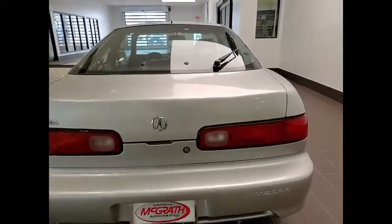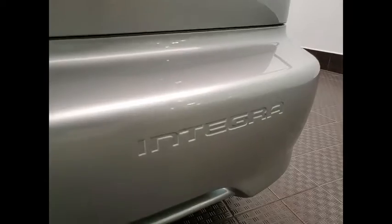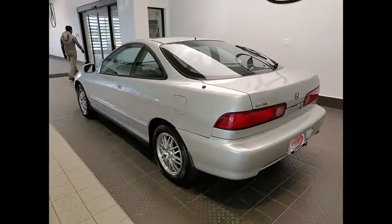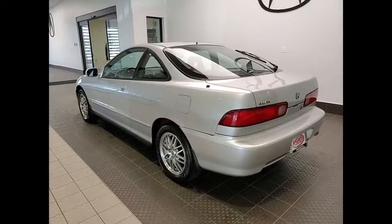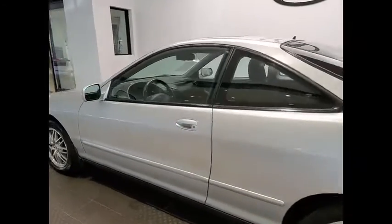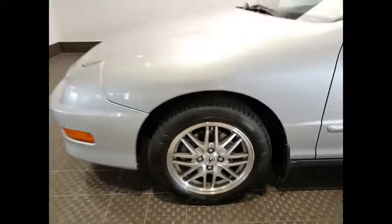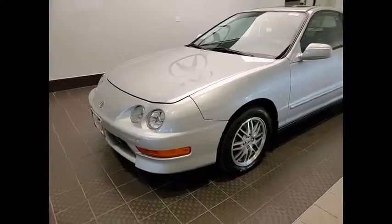This vehicle has less than 130,000 miles. Here are some of this vehicle's great options: alloy wheels, aluminum wheels, front performance tires, rear performance tires, power moonroof, four-wheel disc brakes, FWD, speed control, rear window defroster, rear window wiper.